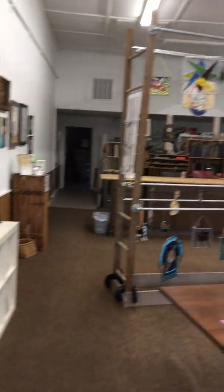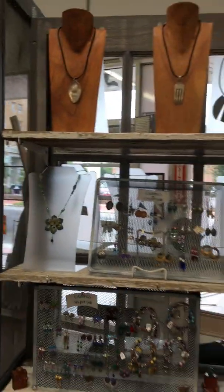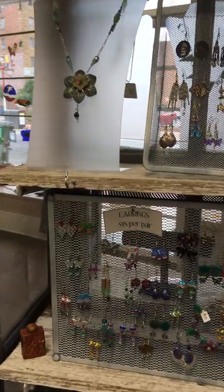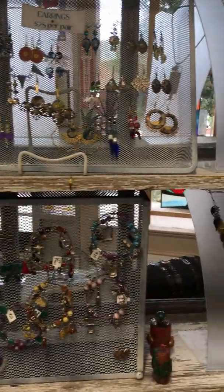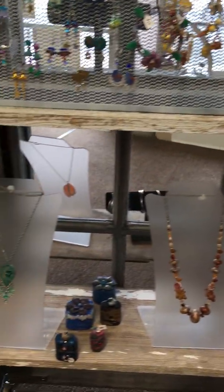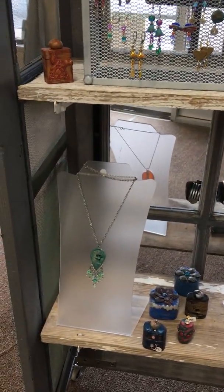I'm just going to pan around behind me. Here is some polymer clay jewelry by Myra Nicholas, and she also teaches polymer clay techniques here in the studio.